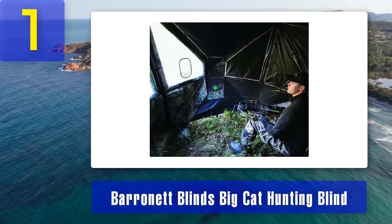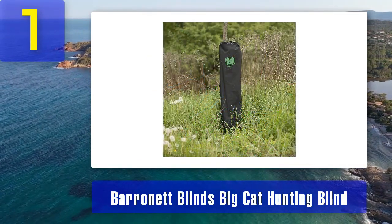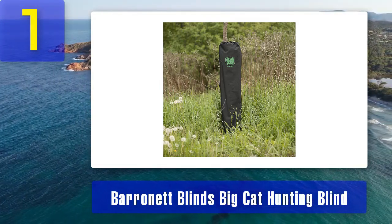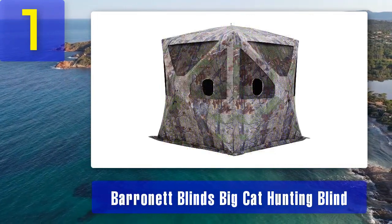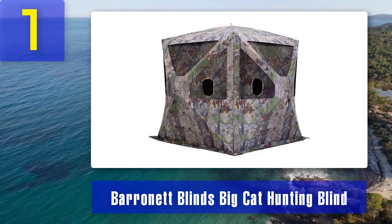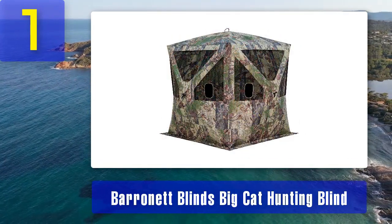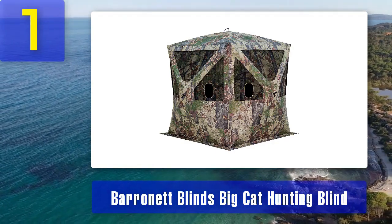Durable construction: Baronet is known for its sturdy blinds and the Big Cat is no exception. It features a tough 150 denier fabric that is both durable and weather-resistant, ensuring you stay dry during rainy hunts. Shoot-through mesh: the blind comes with shoot-through mesh windows, allowing you to stay concealed while maintaining a clear line of sight — essential for bow hunters who require precise shots. Easy setup: setting up the Big Cat is a breeze thanks to its simple pop-up, hub-style construction, allowing for quick and hassle-free assembly even in low light conditions. Despite its size, the Big Cat is relatively lightweight and comes with a carrying bag, making it easy to transport to your hunting spot.